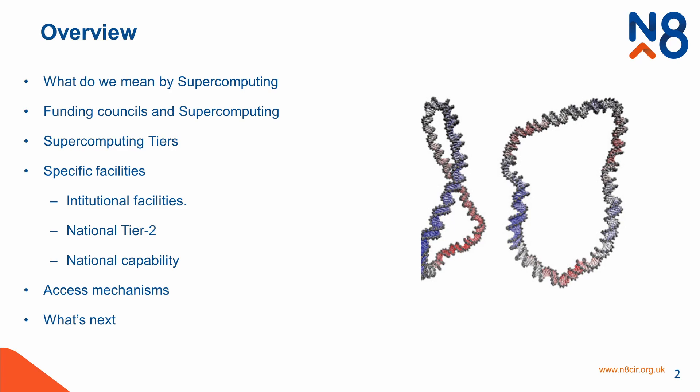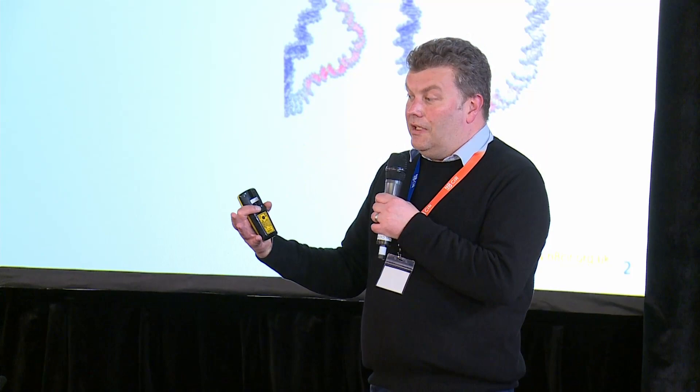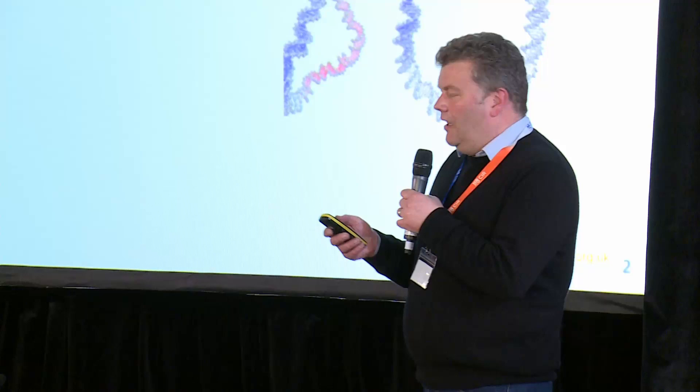This is the 101 slide: what do we actually mean by supercomputing? We've talked about HPC quite a bit, but let's get that bottomed out. I'll talk about funding councils and supercomputing — who funds what — and what are these things called supercomputing tiers. Then specific facilities: what exists within most institutions, what is the national tier two, what are the access mechanisms, what's next, and then Marion will cover software developments.